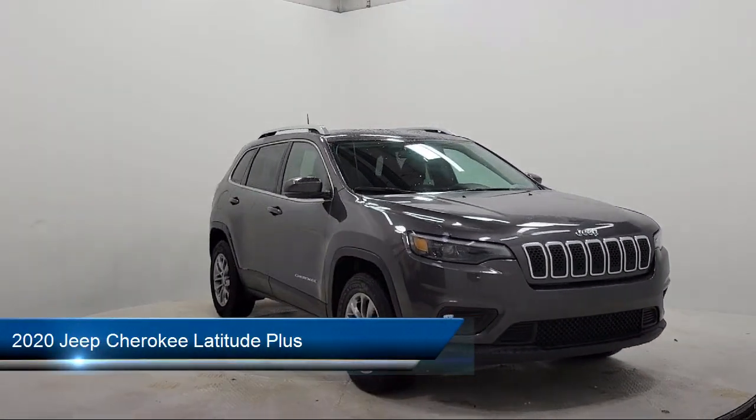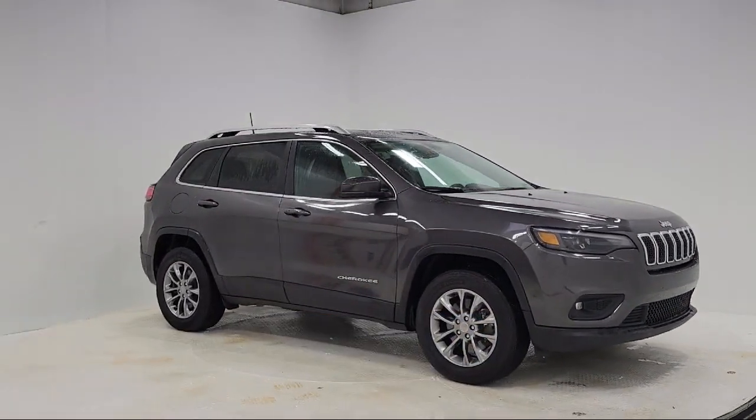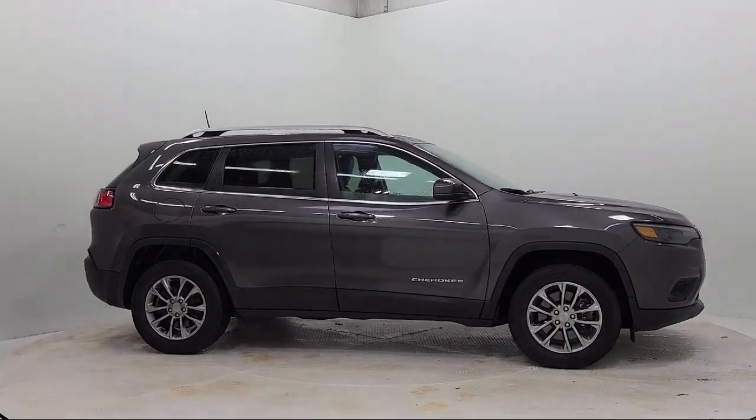It comes equipped with AutoStick Auto Transmission, Roof Rack, Keyless Entry, Park View Rear Backup Camera, Apple CarPlay and Android Auto.